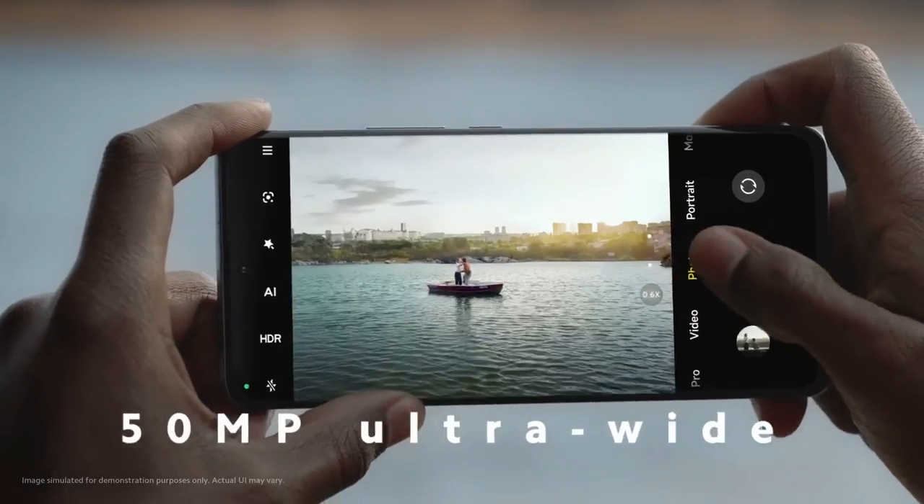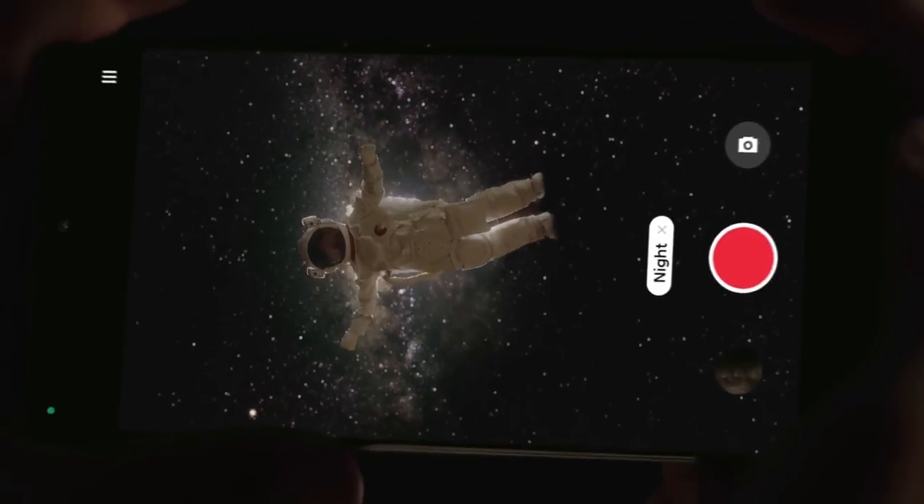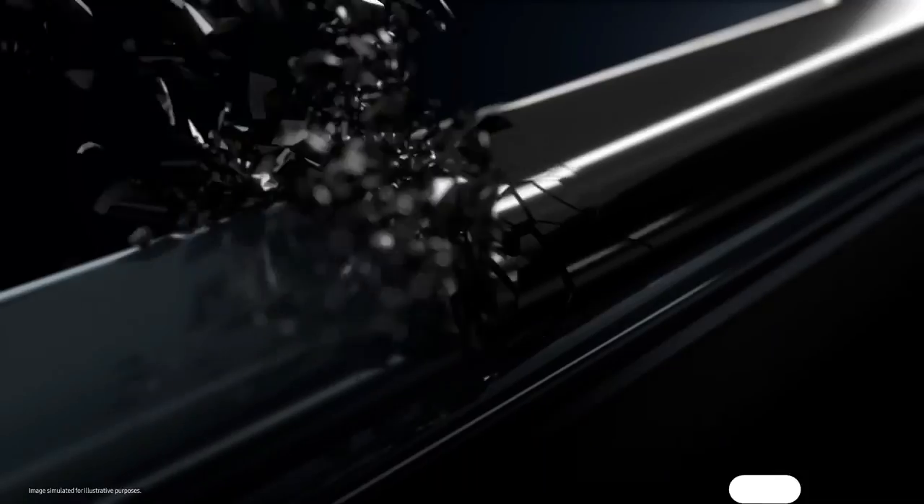Still, digital zoom can make up for that. Video capture is strong with decent stabilization, kicking in even at 8K resolution.